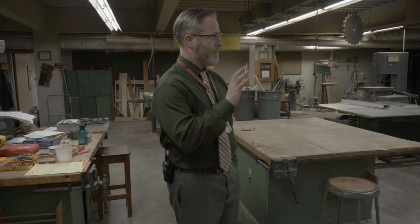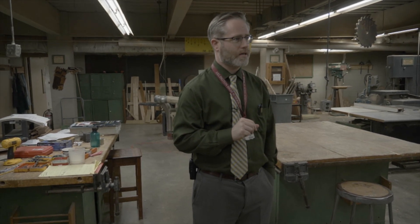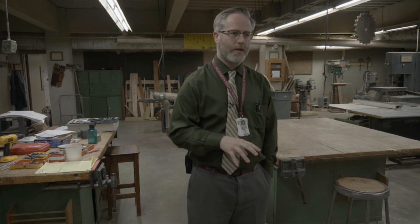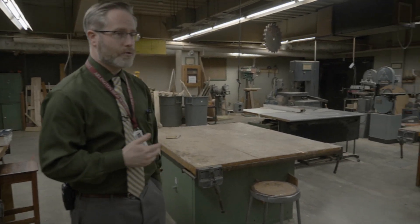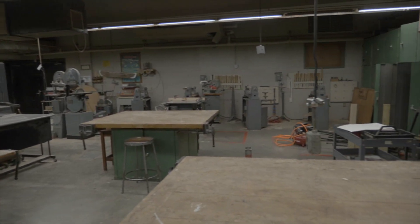So the makerspace — this space in particular — is originally our wood shop. We've been running wood classes for the last couple of years. It's a holdover from when we did have vocational technology and vocational classes here. More recently we've been trying to update it to bring it into more of a makerspace.